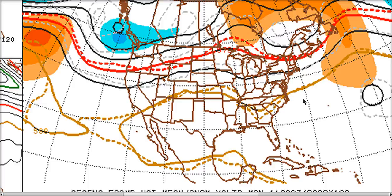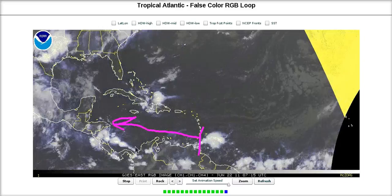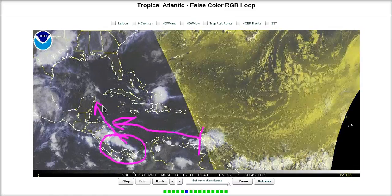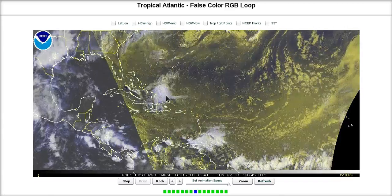Some of the models aren't on board yet — we're waiting for consistency. But we've been waiting for the models to show us something that could come of this pattern. We knew this pattern had great potential to bring us something; we just didn't quite know when. We've been watching for one wave after another to come across. One wave failed. We have another coming into an area of a defined monsoonal circulation that could get together and try to come northwest. It makes sense that we could get mischief out of this. And if the models start to support that, we have to be watching even more closely.